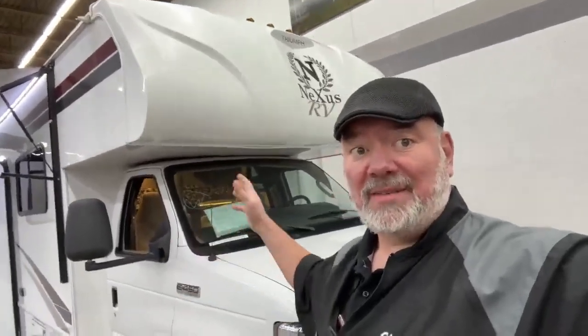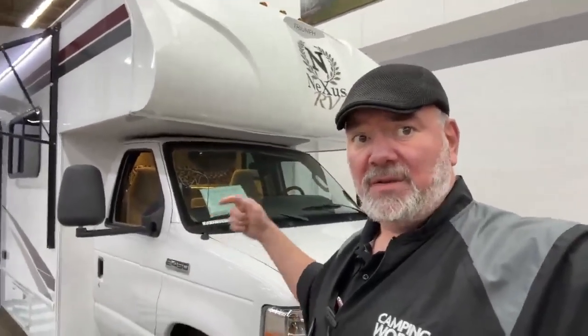Hey guys, this is Big Ben here at Camping World at Gander RV. I'm in front of a Class C we just got in — it's a used 2021 Nexus Triumph 32T with 35,000 miles, lots of great features and it's in great shape. So let's get right to it.